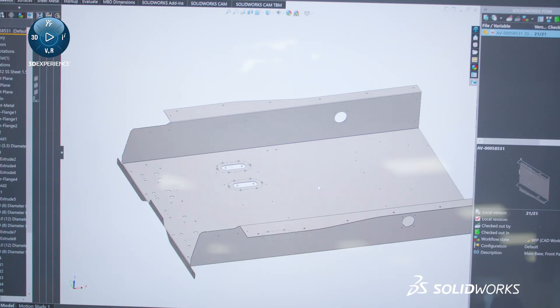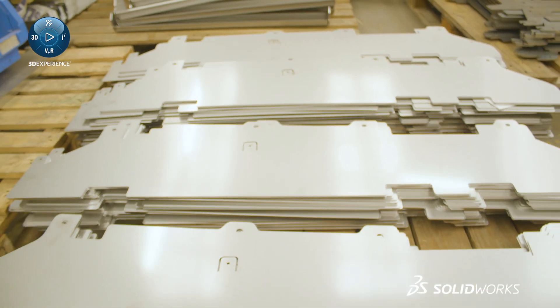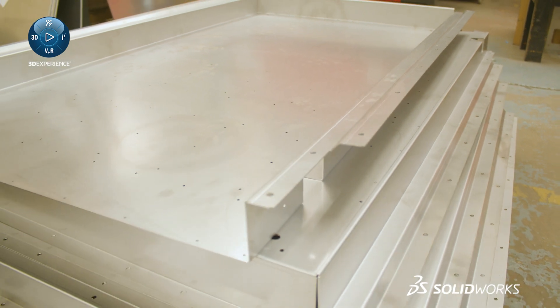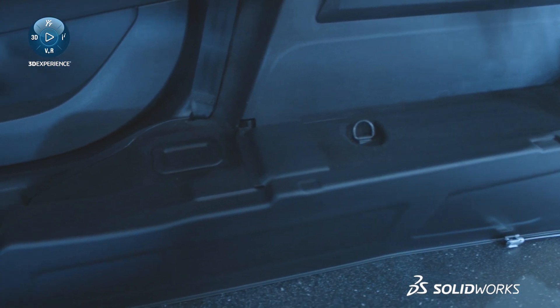Through the various iterations, the main focus for our designs and conversions is generally sheet metal work, sheet metal fabrications, and plastic interior trims or surface modeling — and those elements are everything that we need to create a good conversion for our product.